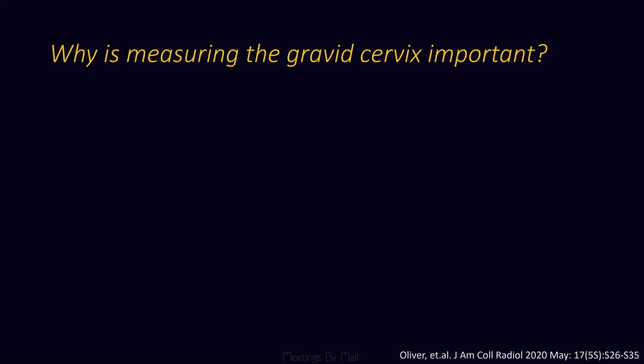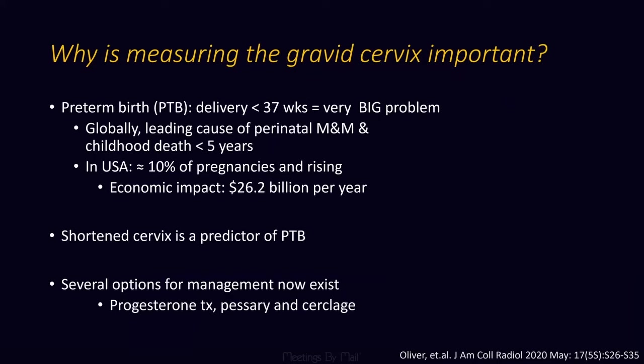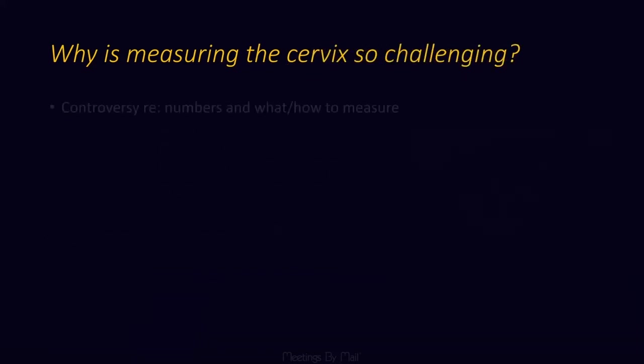So why is the gravid cervix important to measure? That's because preterm birth is a very big problem, both globally and in the U.S., and the shortened cervix early in pregnancy is a good predictor, as well as the fact that today we have several management options that exist.